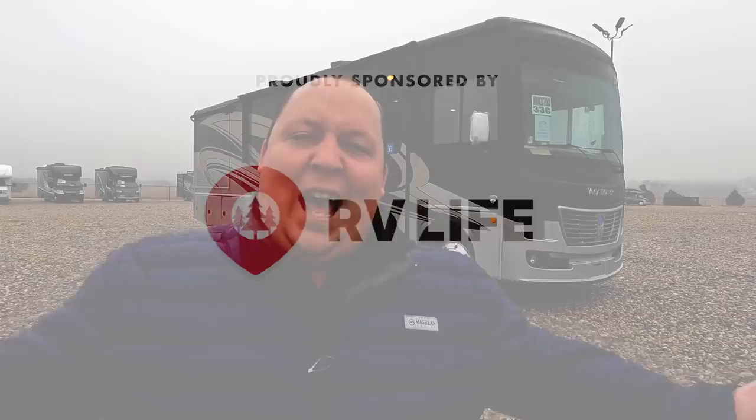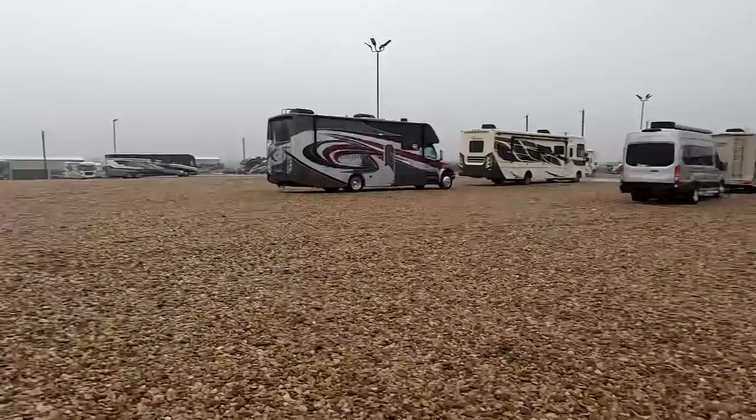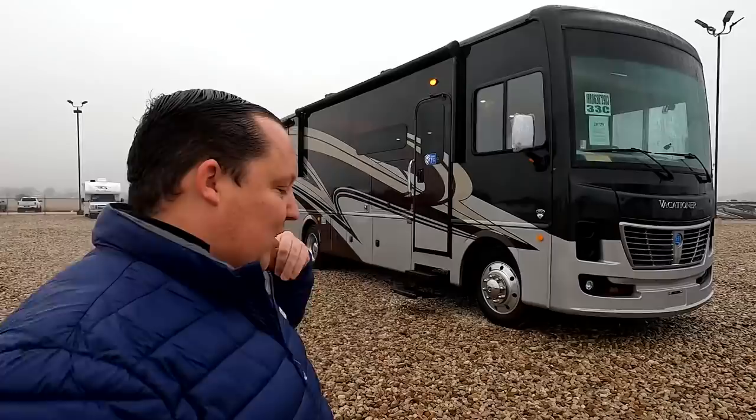Welcome back — I'm super excited to show you the Vacationer 33C, which is a sister product to the Fleetwood Bounder 33C. There are just a few differences which I'll explain in the video. We're here in Texas, excited to bring you new floor plans and RVs you don't often see. I'm partial to Holiday Rambler and Fleetwood, so I hope you guys enjoy.